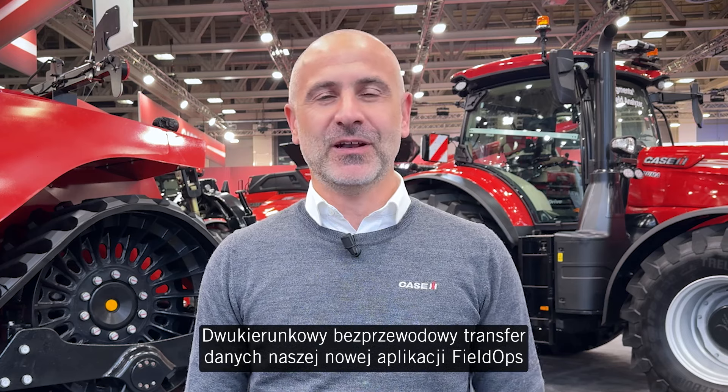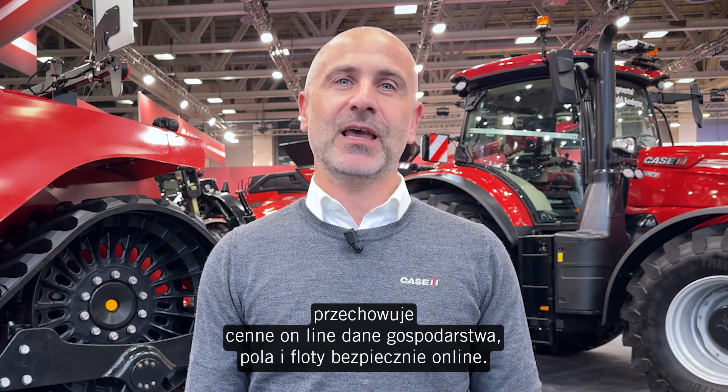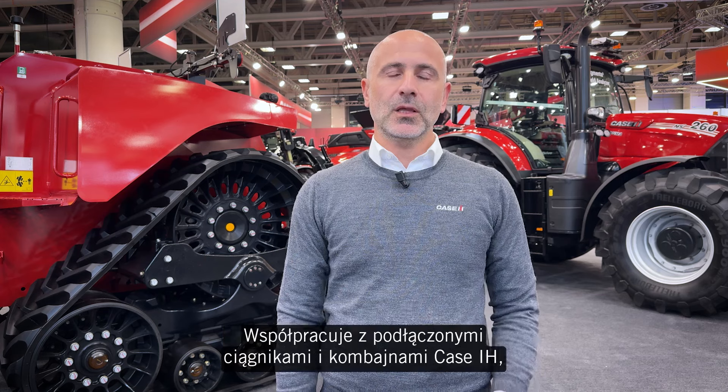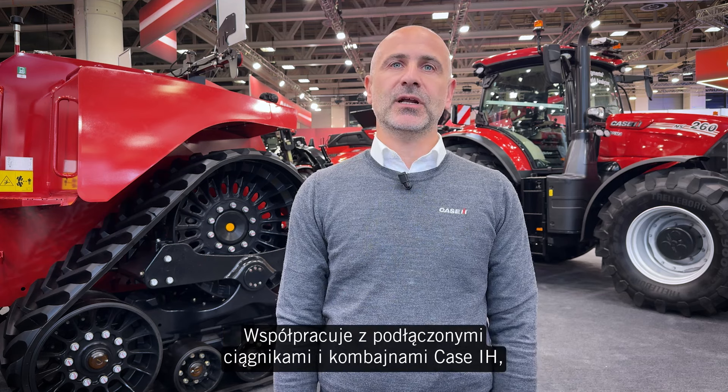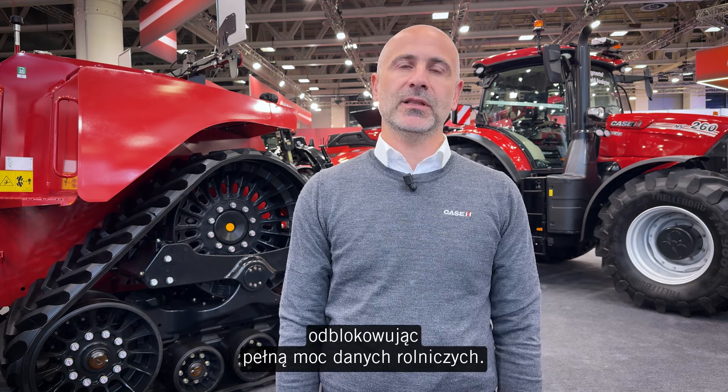The two-way wireless data transfer of our new FieldOps app stores valuable farm, field, and fleet data securely online. It works with connected KSH tractors and combines and other connected makes too, unlocking the full power of farming data.